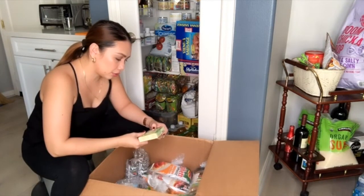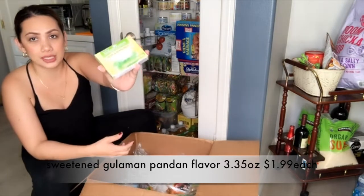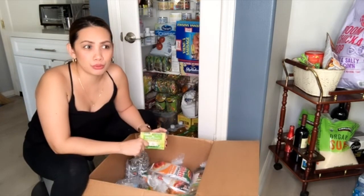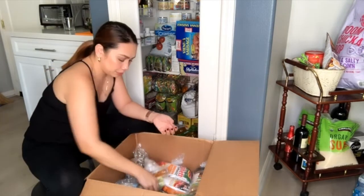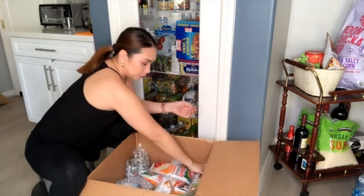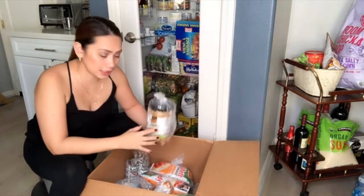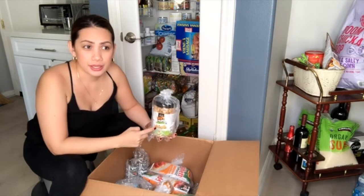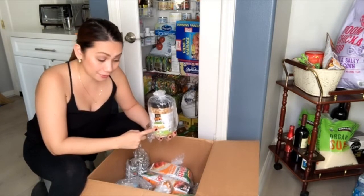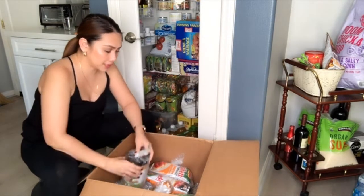I also ordered Gulaman Mix Pandan Flavor because I want to make buko pandan. I picked three of those. The items that come in bottles are placed in plastic bags, which is good — because if one ever leaks or breaks, it won't affect the other stuff since it's wrapped in a plastic bag.